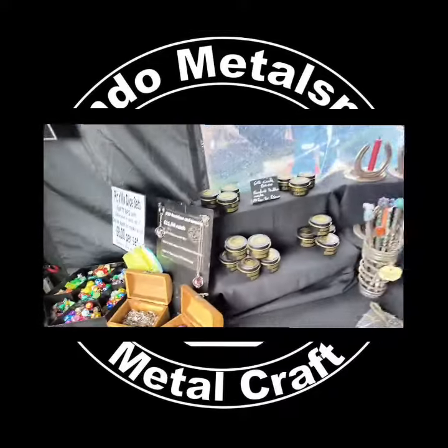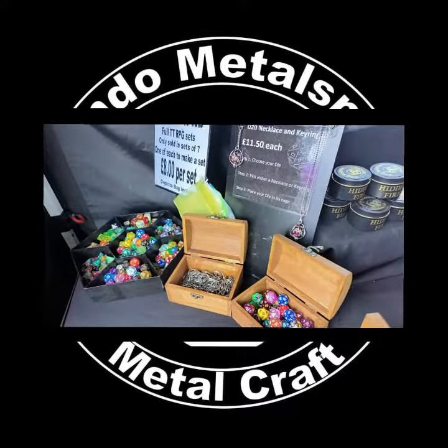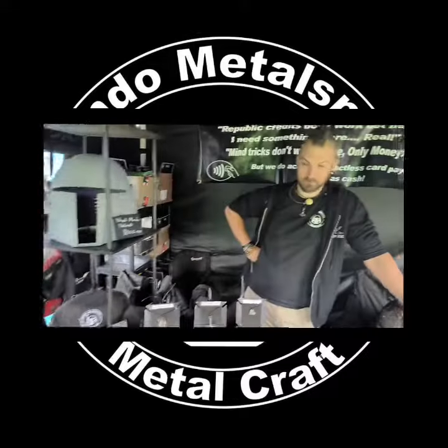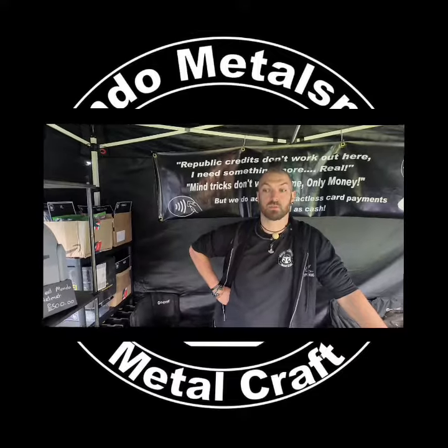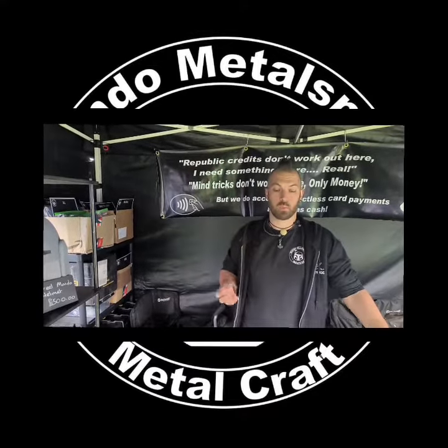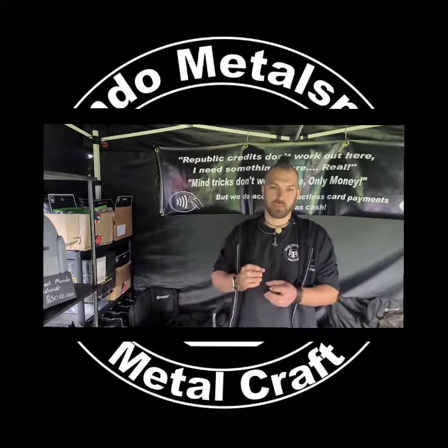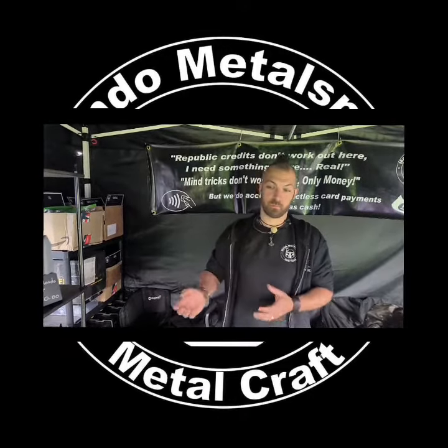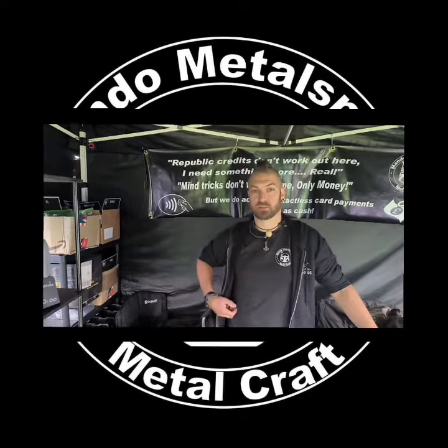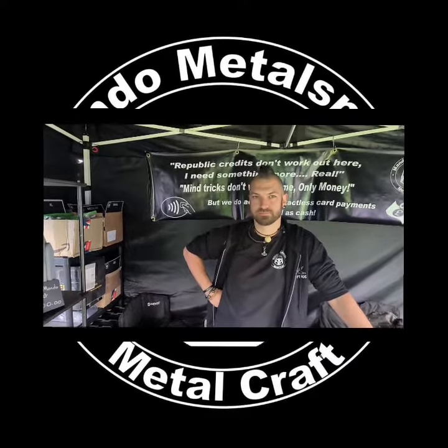You've also been making D&D chain necklaces for D20 dice. Yeah, so I came up with the idea for the D20 cages. I saw someone doing something similar where they were caging the dice, but you couldn't get them out. So I thought, what if I want to roll on the go? I've worked it out and done the cages, so now if someone says roll initiative, you're ready.